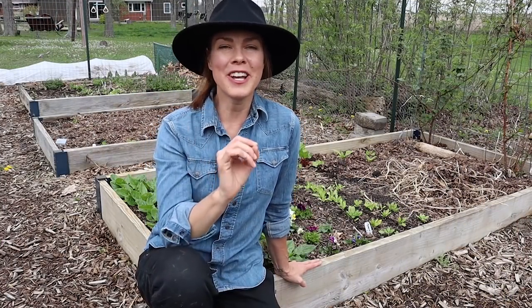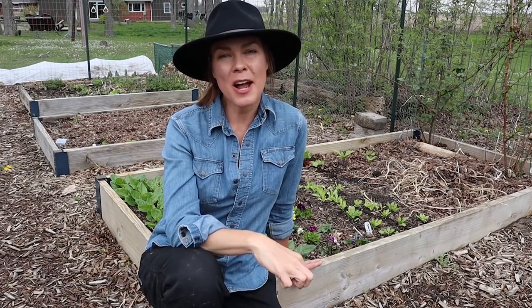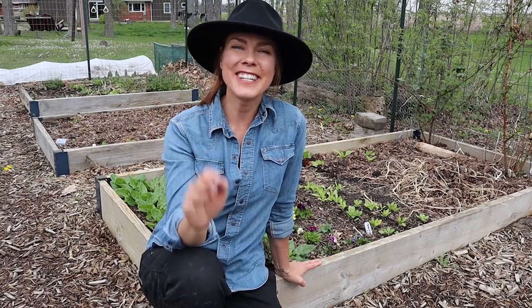So that pretty much wraps up what is going on in the garden right now. If you enjoyed today's video and would like to see more updates of my garden through the season, be sure to subscribe to my channel Growfully with Jenna. Thanks for watching and I'll see you next time.